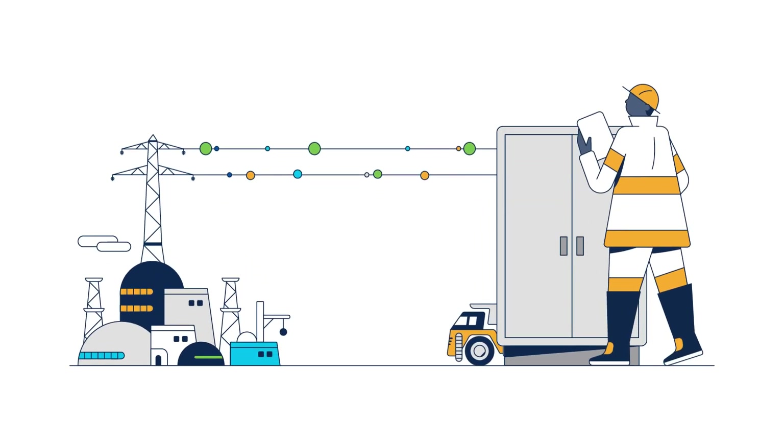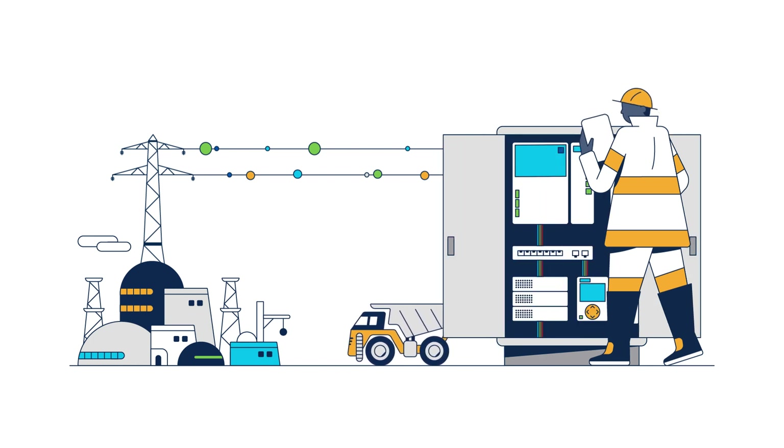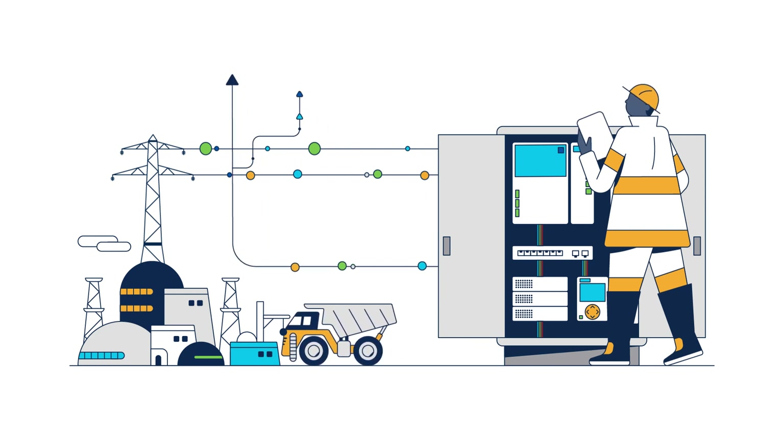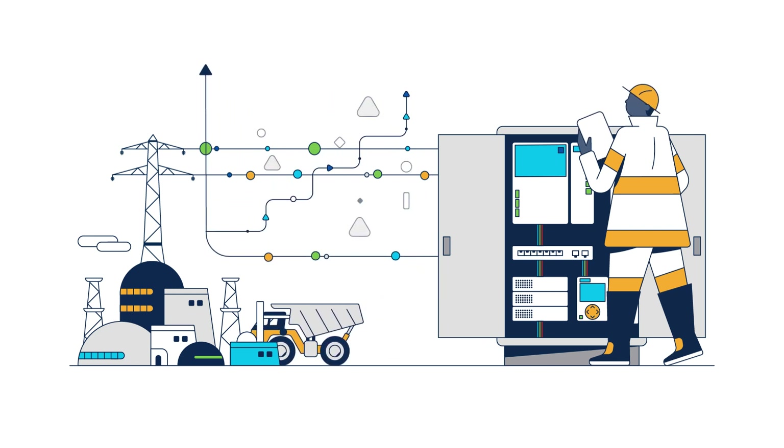When it comes to digital transformation in industrial networks, the potential is endless. Digitizing your operations can improve control and visibility of your operations, enable smarter decisions, and boost agility and equipment uptime.